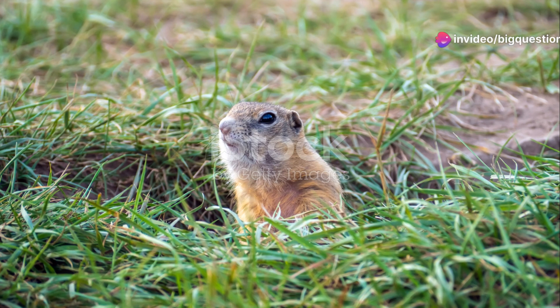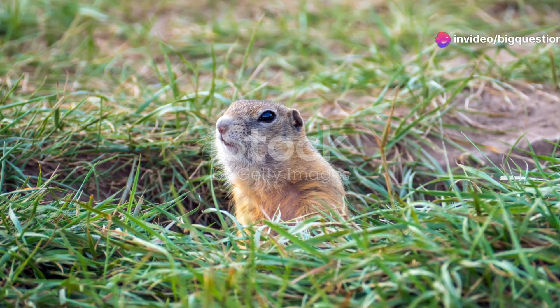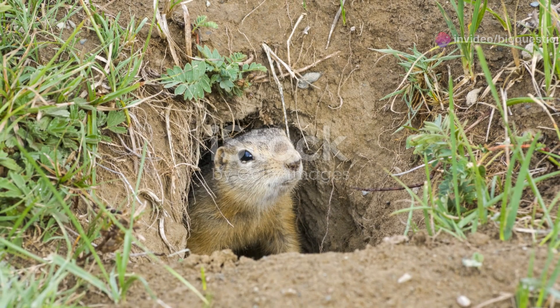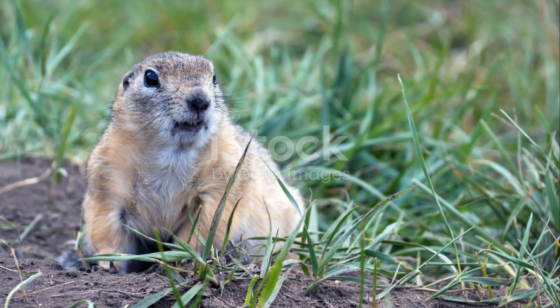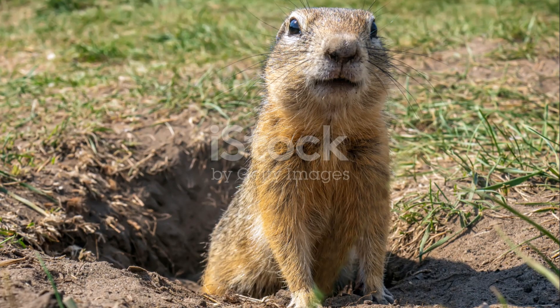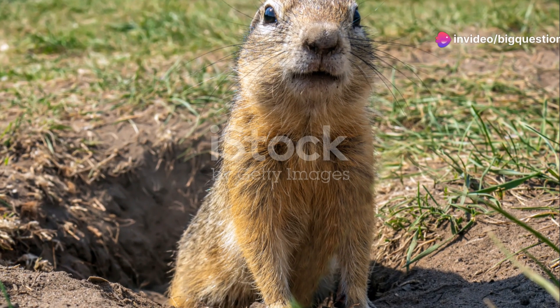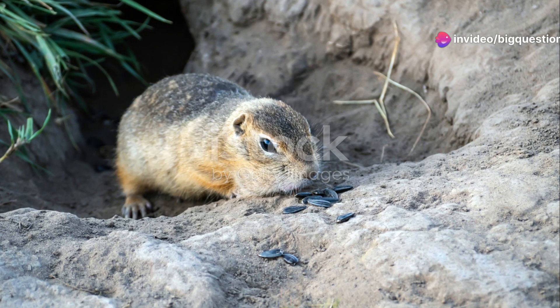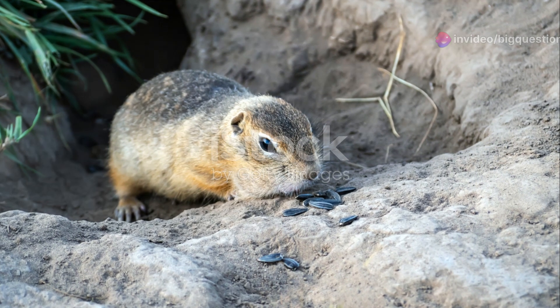Starting with their family trees, gophers fall under the Geomyidae family, a charming collection including pocket gophers, kangaroo rats, and pocket mice. Groundhogs, on the other hand, belong to the Sciuridae family, more specifically the genus Marmota, which encompasses various species of marmots. It's like comparing apples to oranges in the rodent world.